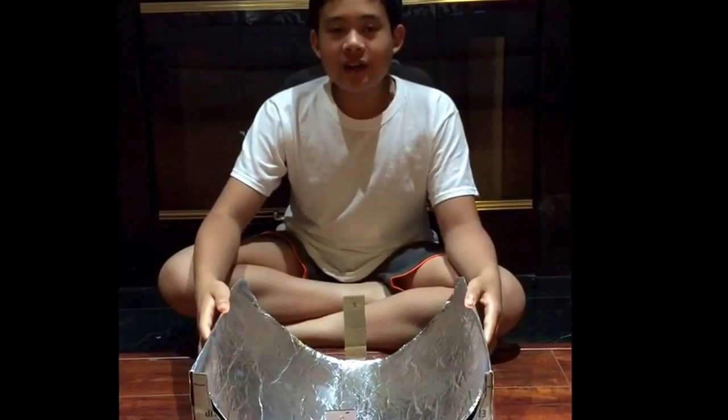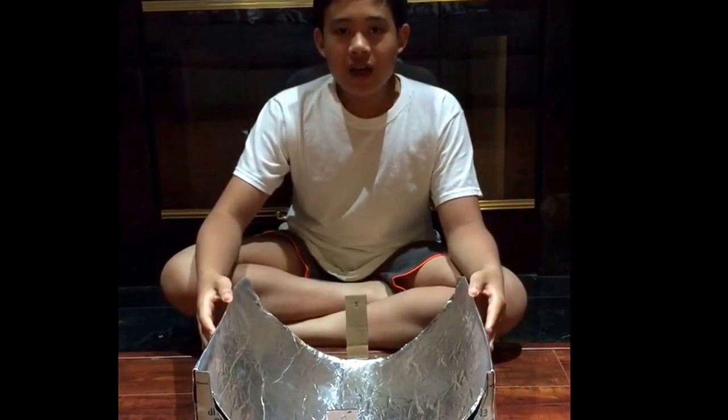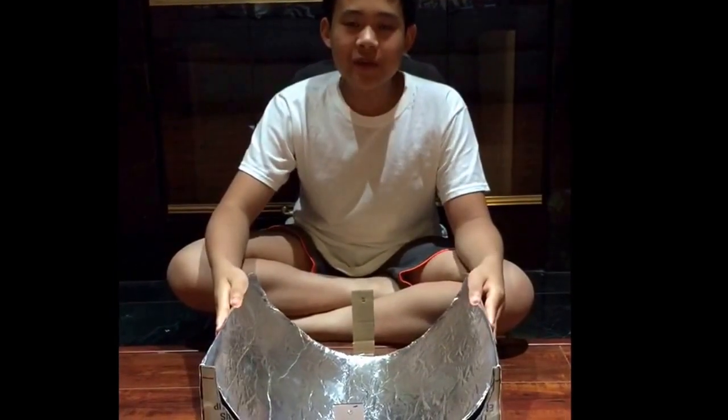Thank you guys for watching. I hope you liked this experiment and found it useful for your own science project. And Michael, if you're watching this, just want to let you know that our solar hot dog experiment works!